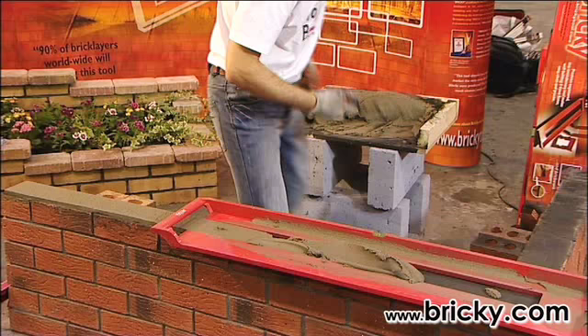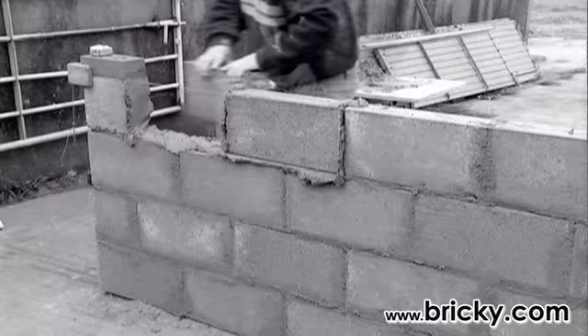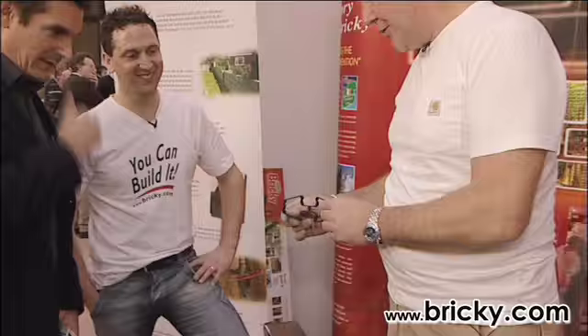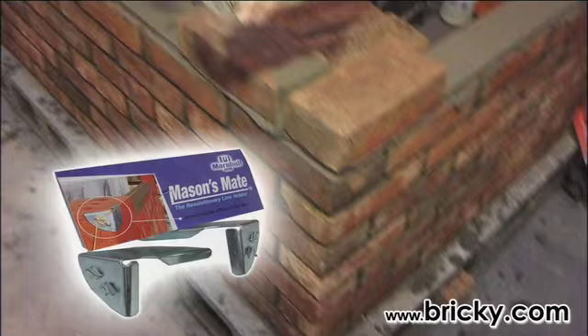With the Bricky templates, you just place in the mortar and scrape off the excess to get a precise 15mm mortar bed, eliminating all that waste and mess previously encountered when building walls. This is another one of his marvellous inventions — it's a joint, and there are four different sized joints here.